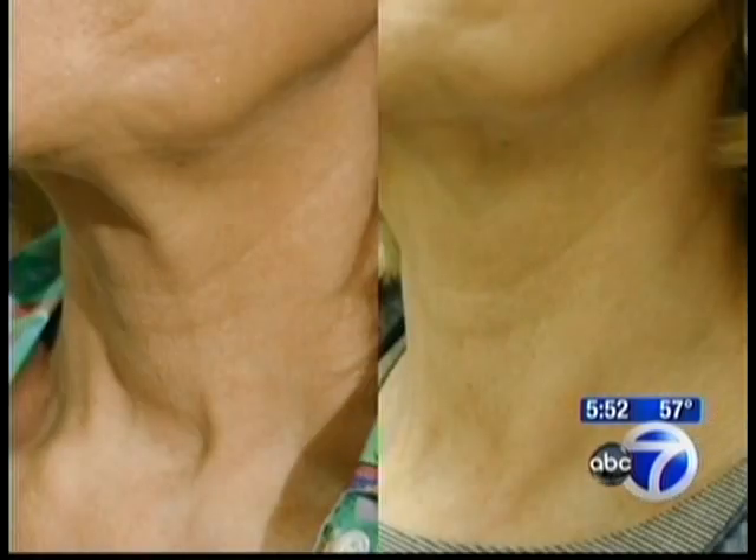Susie's been in for two sessions so far. The before is on the left, the after on the right. She'll need a couple more sessions for optimal results.